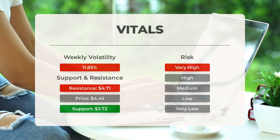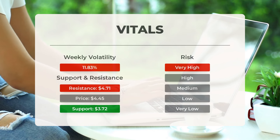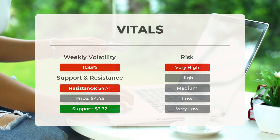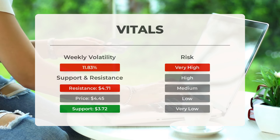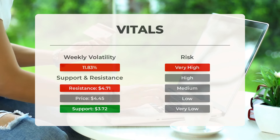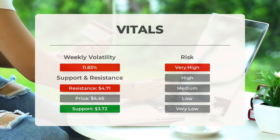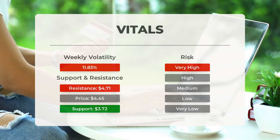The stock currently finds support just below today's level at $3.72 and $3.53. Support levels indicate a potential price level where the stock might stop falling and start to rise again. If the current support level is broken, the stock may fall to the next support levels at $3.53 and $3.48. Plug Power is considered a very high risk stock with high volatility, capable of experiencing large price swings throughout the day. In the last day alone, the stock moved 87 cents between its highest and lowest points — equivalent to a 21.91% change — indicating it can be quite unpredictable.